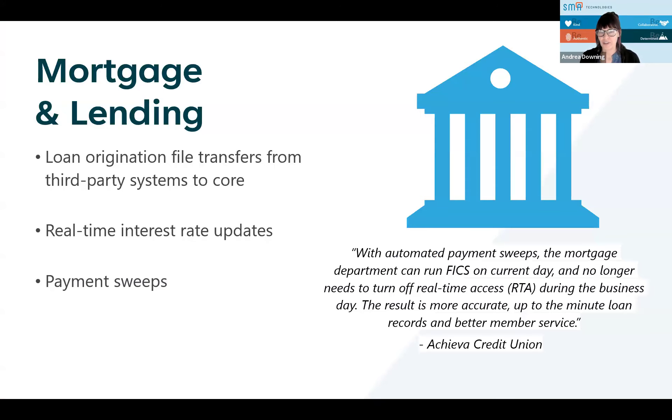That first one we kind of alluded to at the beginning — mortgage and lending. There may be loan origination file transfers, real-time interest rate updates, and payment sweeps. We've got some customers that are utilizing OpCon and other things for this. So kind of go ahead and spin off there and tell us about your thoughts on this.